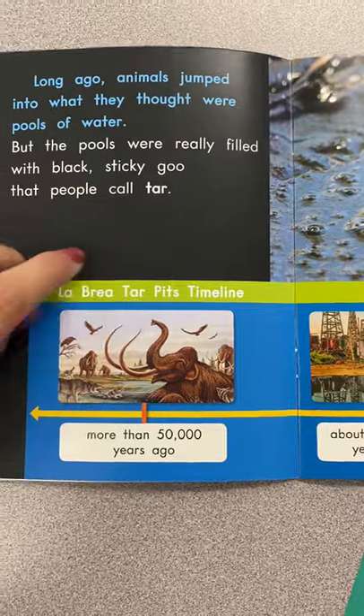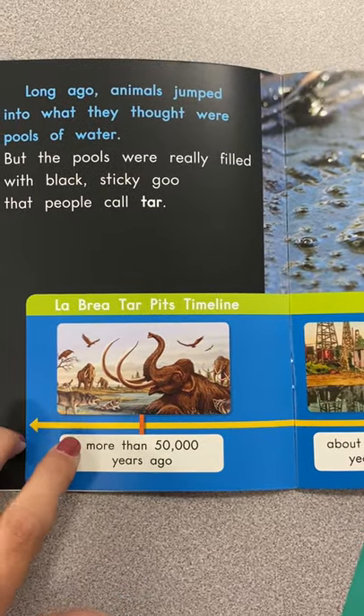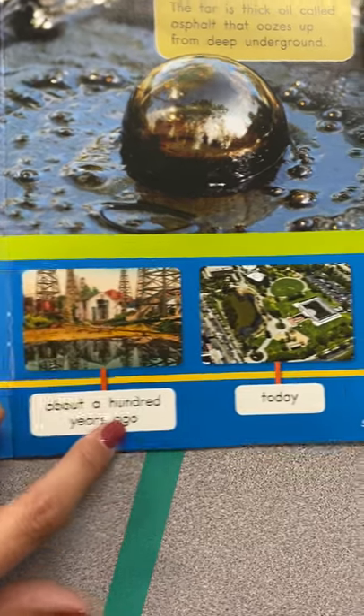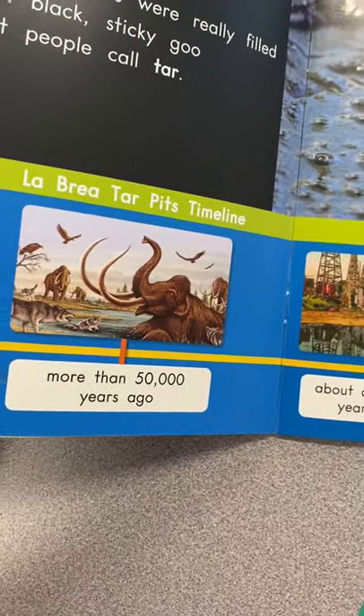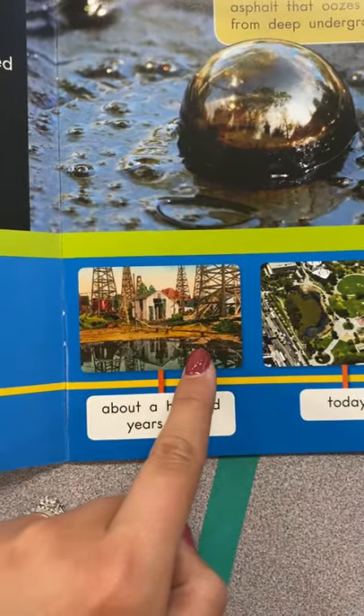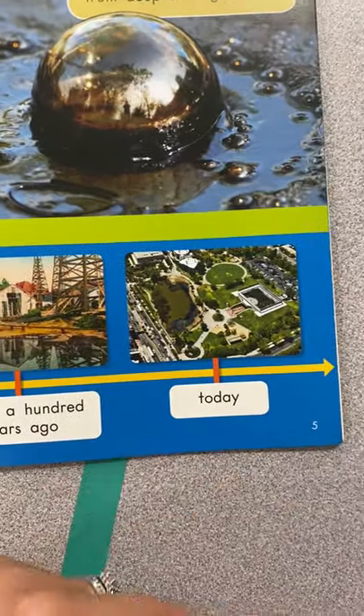La Brea Tar Pits timeline. More than 50,000 years ago, about a hundred years ago, and today — look how far that land has come. It used to have all these animals, then it became a big building with pipelines, and now it's a huge city.